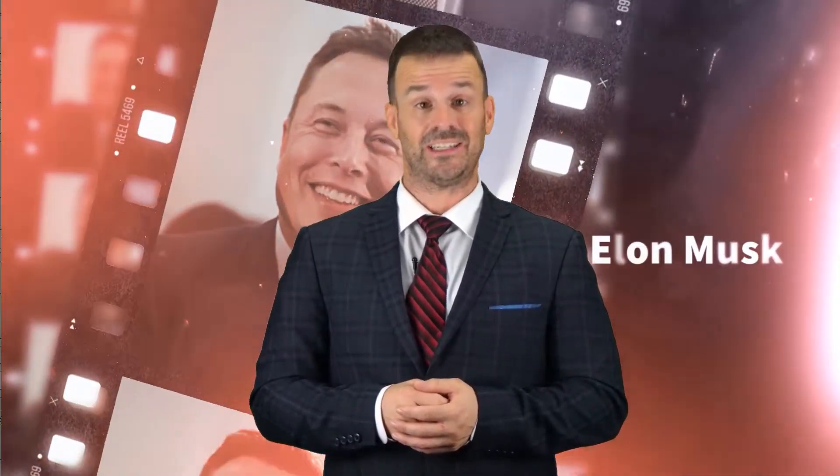Hey guys, this is Techstar. How was your past week? Have you kept up with the most recent news on technology and Elon Musk's personal life? Join us for today's fascinating technology video.